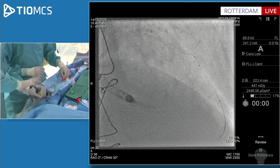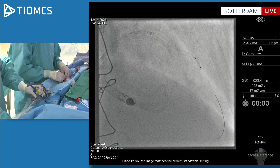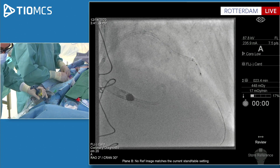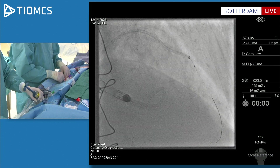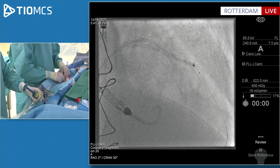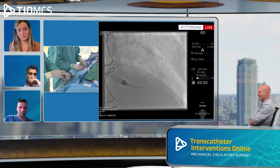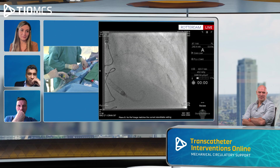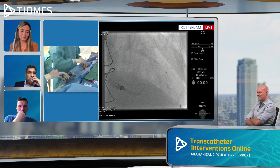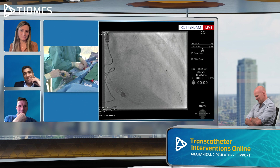Balloon up to 18 atmospheres — that's opening up quite nicely. There we go. IVUS or stent? I would stent it, to be honest. Yeah, that's what I was thinking. I would have kept the Guideliner in, but it was pulled back not deliberately. Let's try to get it in again. That might add 15 minutes to the procedure.